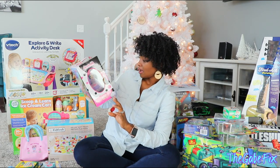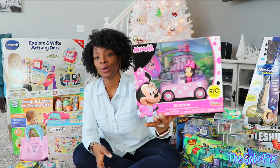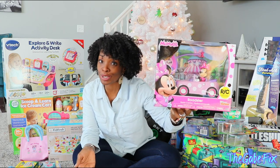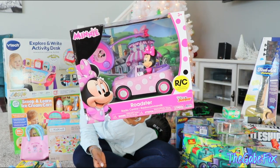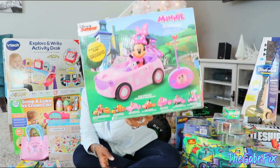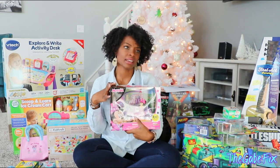We found a Minnie Mouse Roadster — it's a little remote control car for her, because brother has multiple remote control cars and she doesn't have any of her own. So we thought it was time to get her one. She loves Minnie Mouse. The little controller is so cute. We actually found this at Best Buy.